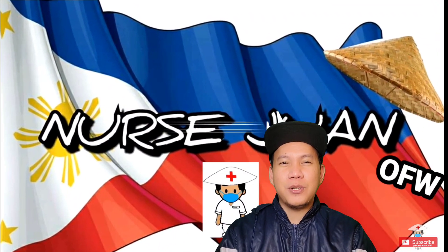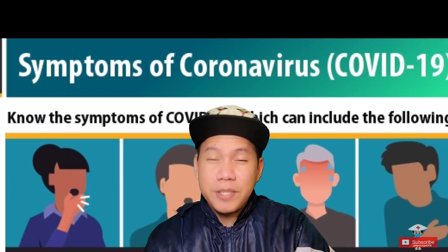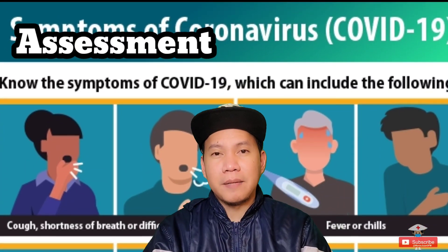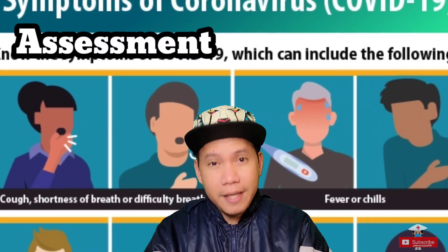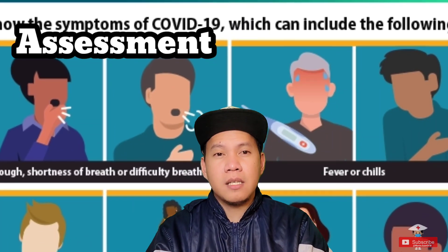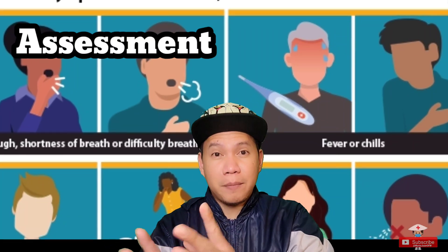I'm Nurse Juan De La Cruz, your OFW. First, we start with the basic assessment — the signs and symptoms of COVID. Like the flu-like symptoms: cough, cold, headaches, body aches, fever, diarrhea, weakness. Those are the most common typical things you hear about COVID for the mild symptoms.